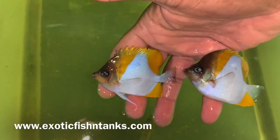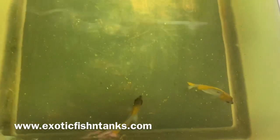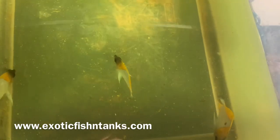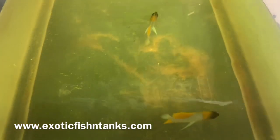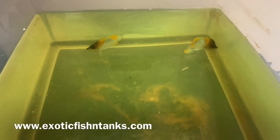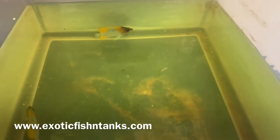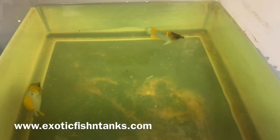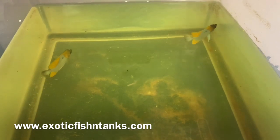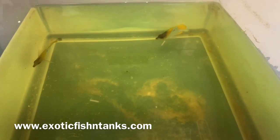With pyramid butterflies, I like to show them eating. I guarantee every fish eats, and the reality is 98% of all fish eat. I tend not to bring fish in from the Philippines or Indonesia unless they come from a good source, but just about all fish eat — especially if you know how to get them to eat.